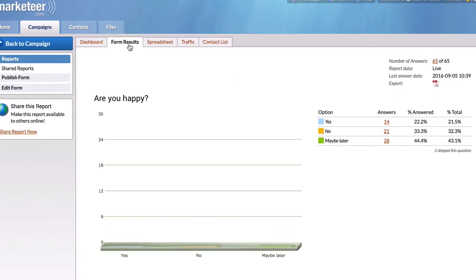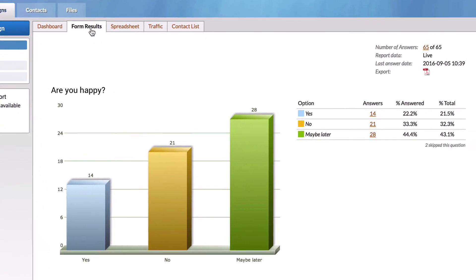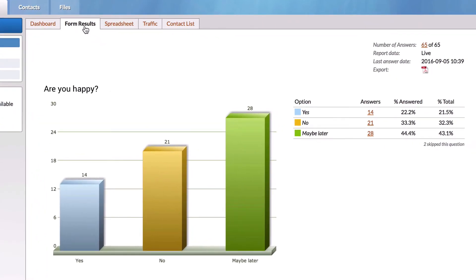Once the form is sent out, Josie sees answers dropping in the eMarketeer reports, where she can get a quick overview of responses and survey performance.